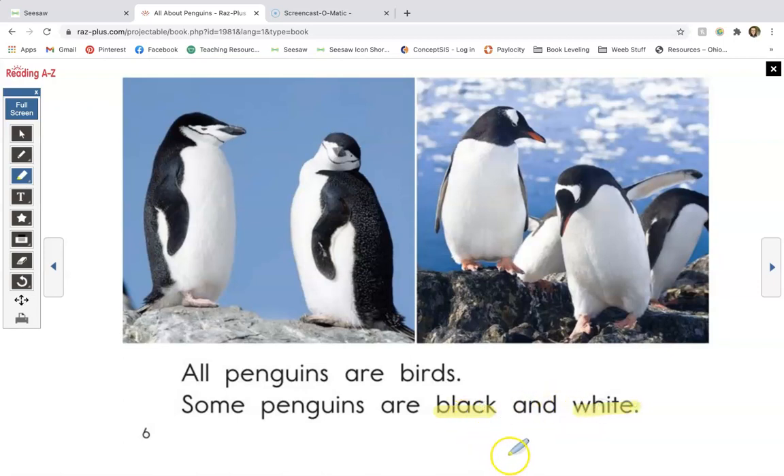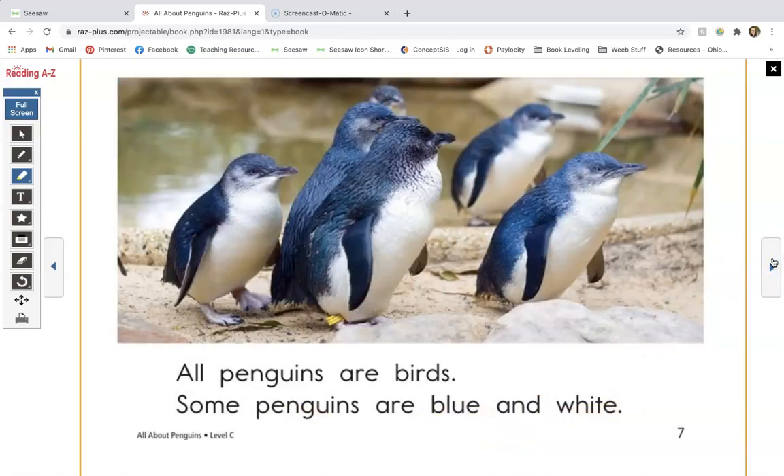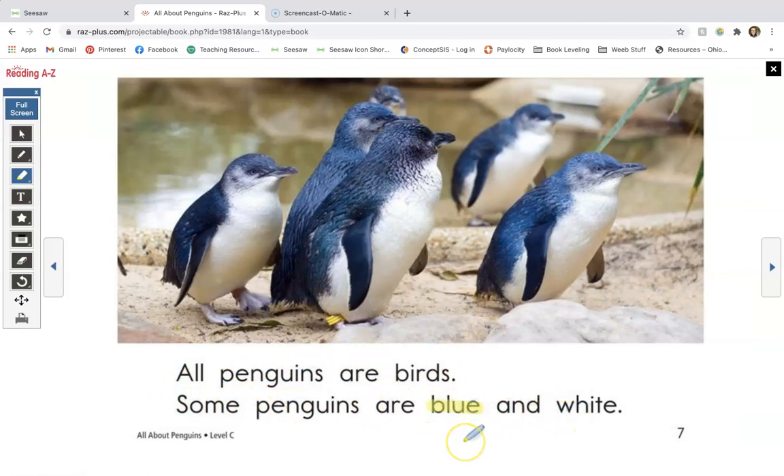Now let's take a look at the word 'white.' The word 'white' is a silent E word and it has a consonant digraph. The consonant digraph it has is W-H. W-H says 'W' just like W does. We see that there is a silent E at the end of this word. Since we don't hear the E at the end, we can assume it's a silent E. And since we hear the I in the word 'white,' we know that that silent E is making that vowel say its name — it's hopping back one consonant to make the vowel long and strong. All penguins are birds. Some penguins are blue and white. On this page we have the word 'blue' — it has the consonant blend B-L. And again we see the word 'white' with the consonant digraph W-H and the silent E with a long I.